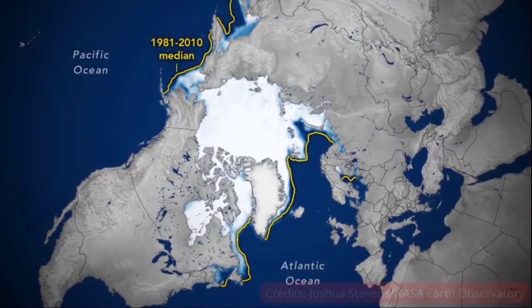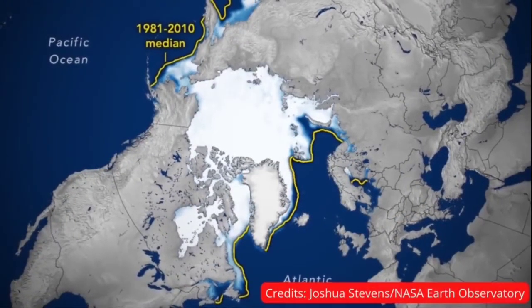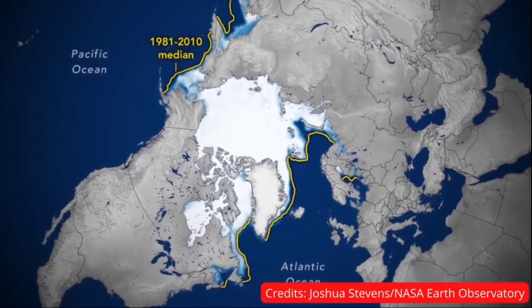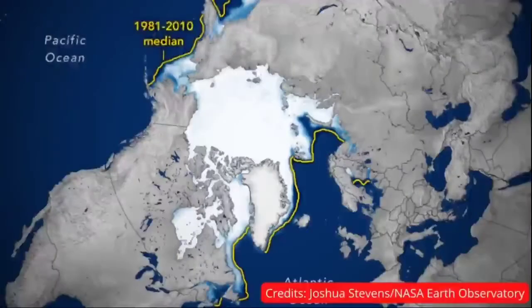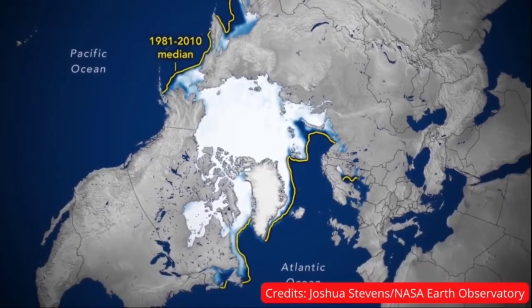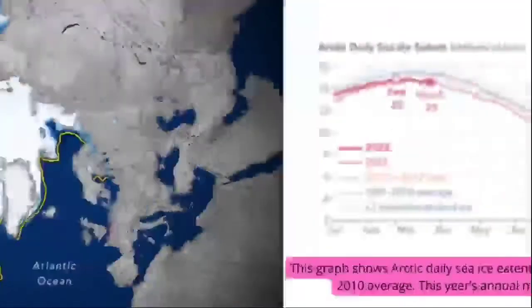Arctic sea ice appeared to have hit its annual maximum extent on February 25th, after growing through the fall and winter. This year's wintertime extent is the 10th lowest in the satellite record maintained by the National Snow and Ice Data Center, one of NASA's distributed active archive centers.